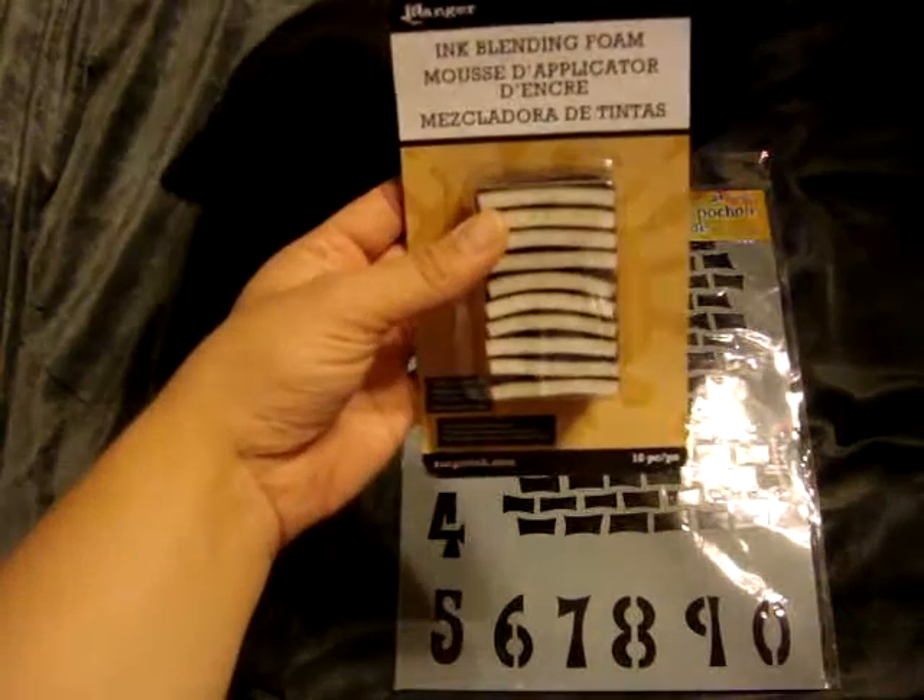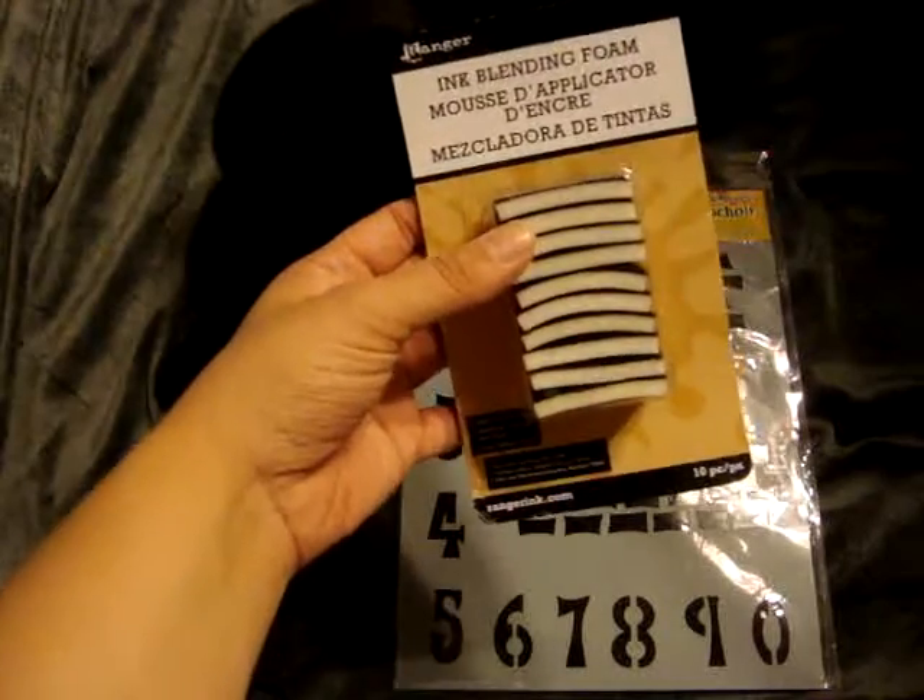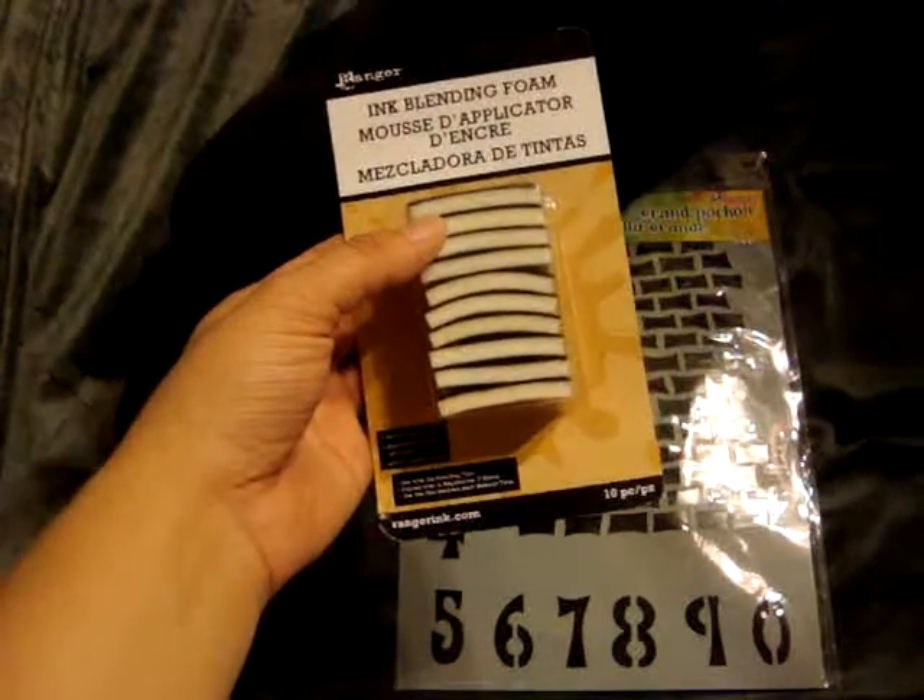So I went by Michaels. I found some of these ink blending foam sponge things — these were on clearance for $2.99. I also found this Dilusions large stencil; this is the staggered brickwork, and this one came out to $3.99.